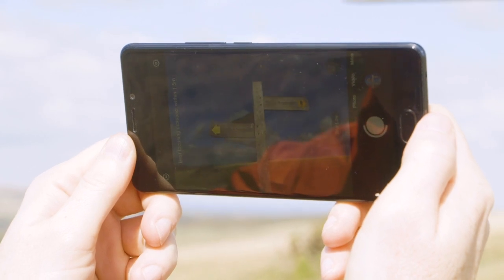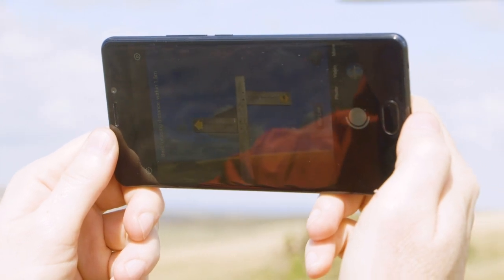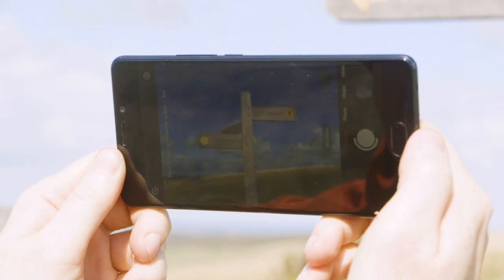In terms of technicalities, I want to blur the background here, so I've used the portrait mode on the phone, which is going to give me a shallow depth of field effect. So the signpost is going to be nice and sharp, but the background is going to be blurred. That better isolates it against the sky.